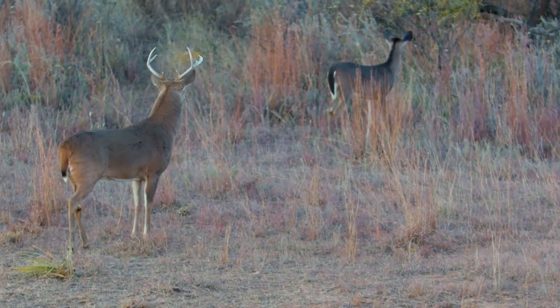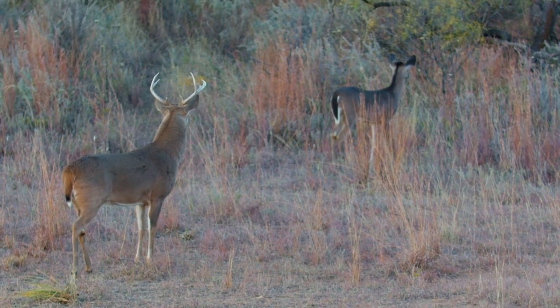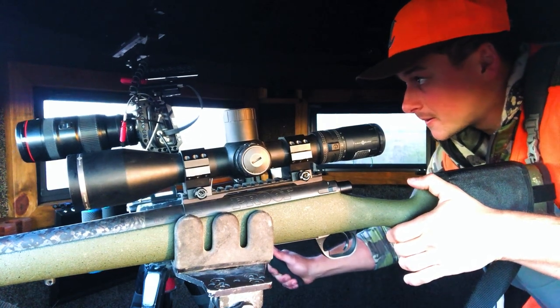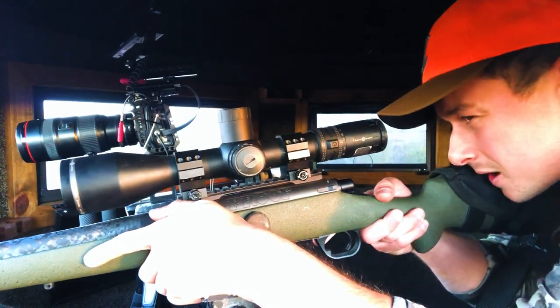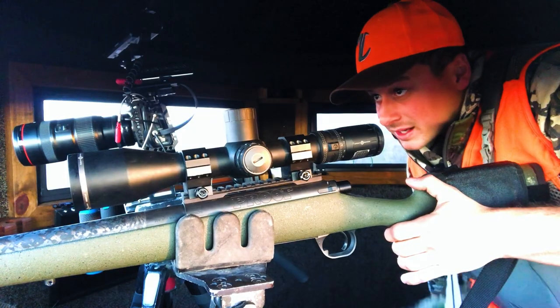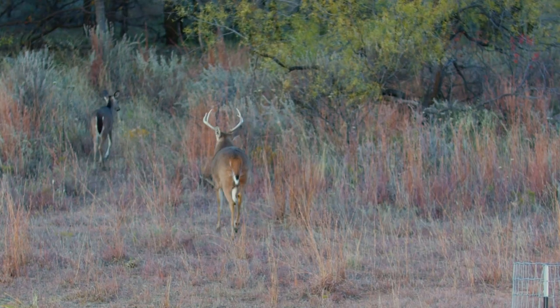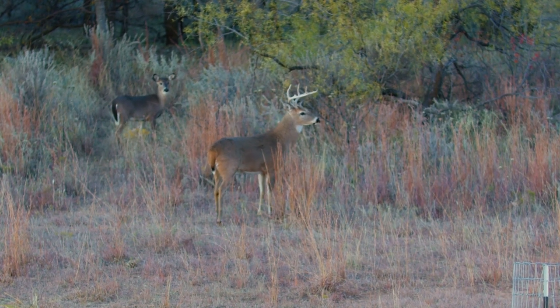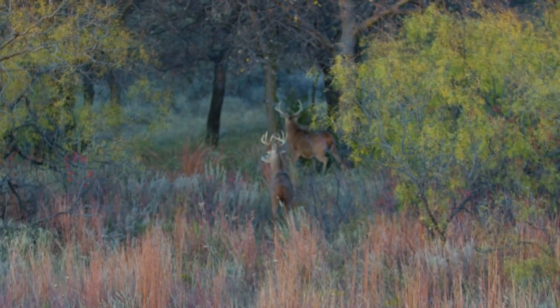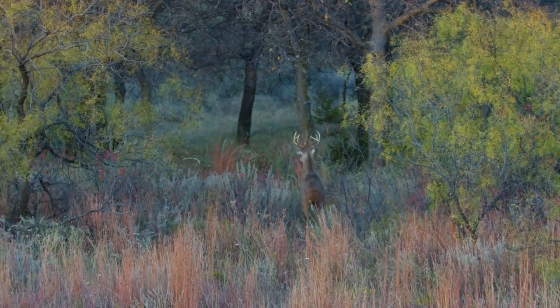Cool looking deer though — big old chest on him, you can tell he's running things around here. I take my time, get the rifle on him, get the camera on him. This guy must catch wind of something because he starts heading out of the field, but I'll be darned if I'm going to let him get out of here alive. He's moving away — he's gonna get the rifle.